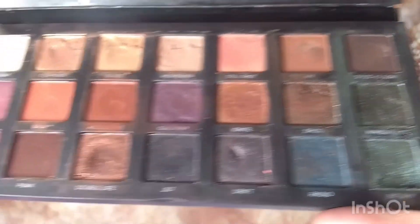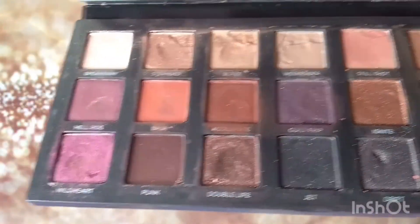The Urban Decay Born to Run — I'm so happy I found this. Some of the pans are a little cracked and I don't want it all to fall out, but it's so pretty. That wasn't all my palettes, but it was a good portion of the ones I was really excited for.